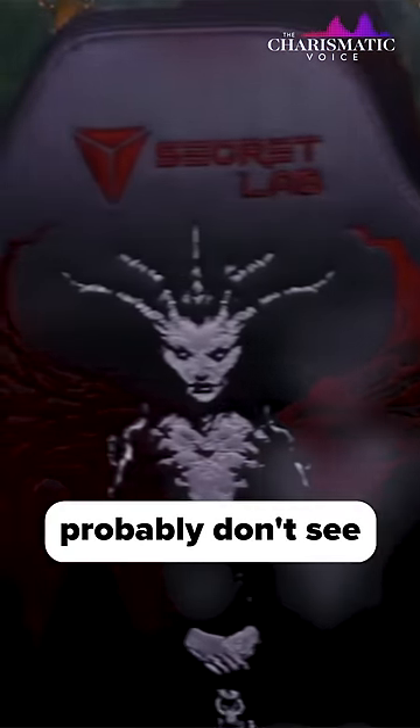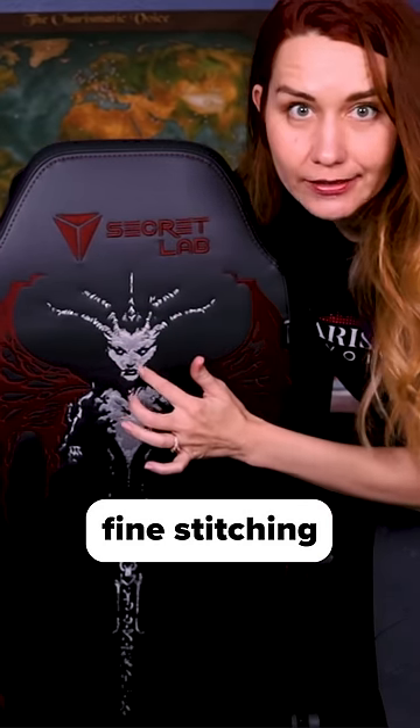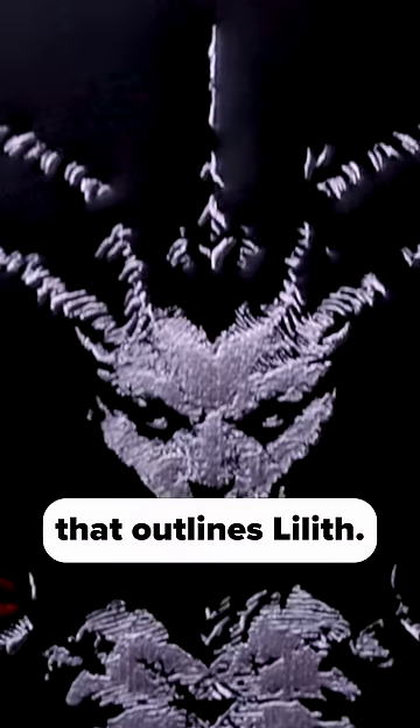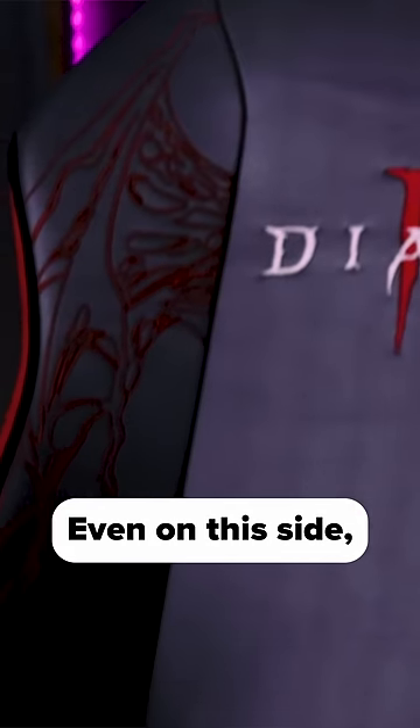What you see is extraordinary. What you probably don't see is the fine stitching on the back of this chair that outlines Lilith. There's also stitching on top, even on the side — demonic tendrils are stitched, and it's magnetic.